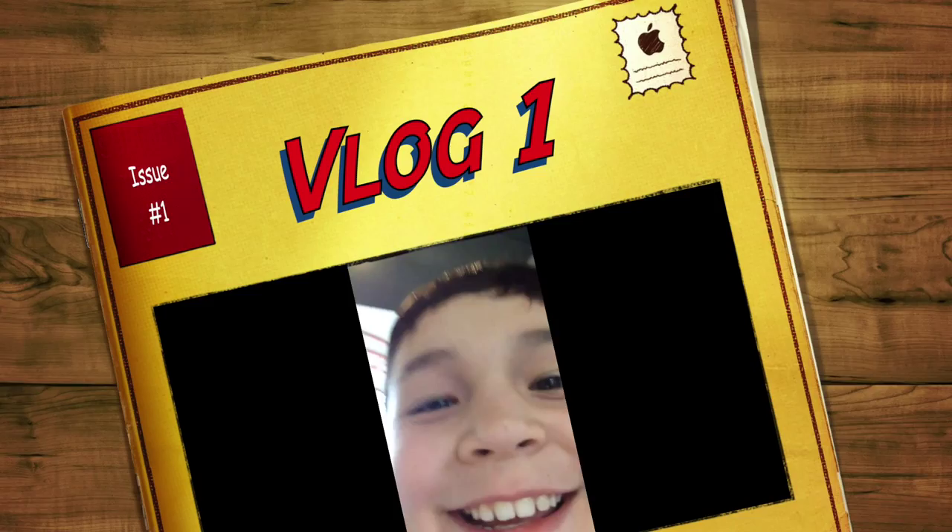Hey guys, it's March 28th, and I love this beginning. This is day one.